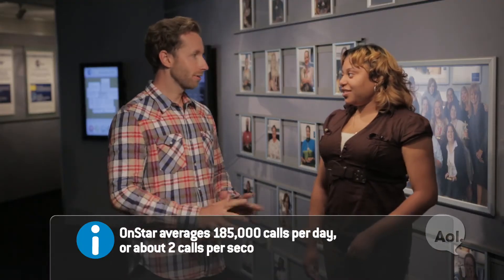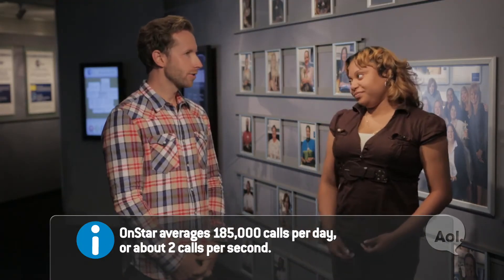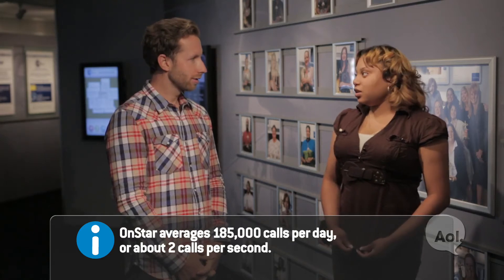You work at the call center. You wear the cool headset and take calls. About how many calls do you get per day? On a regular shift, 250 to 300. And you have to talk the whole time? I do. So you love to talk — you have to. That's amazing.